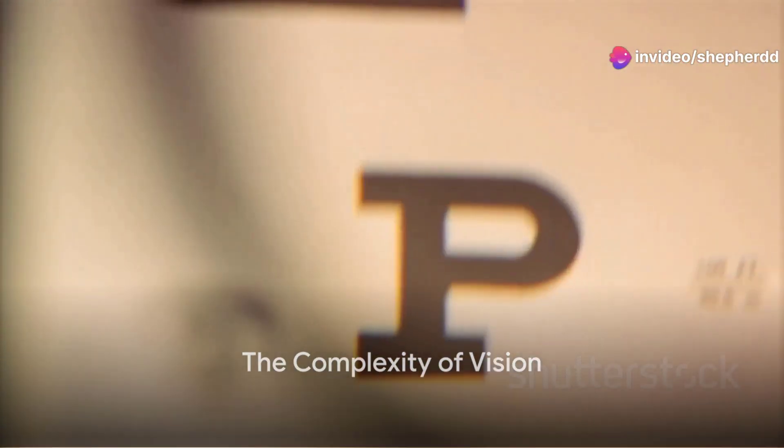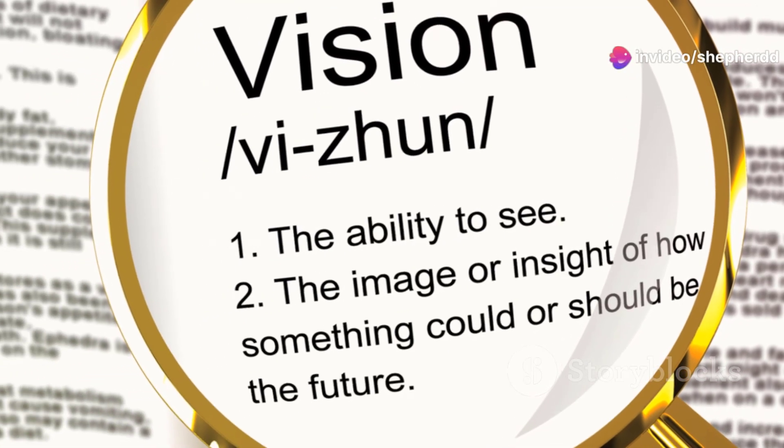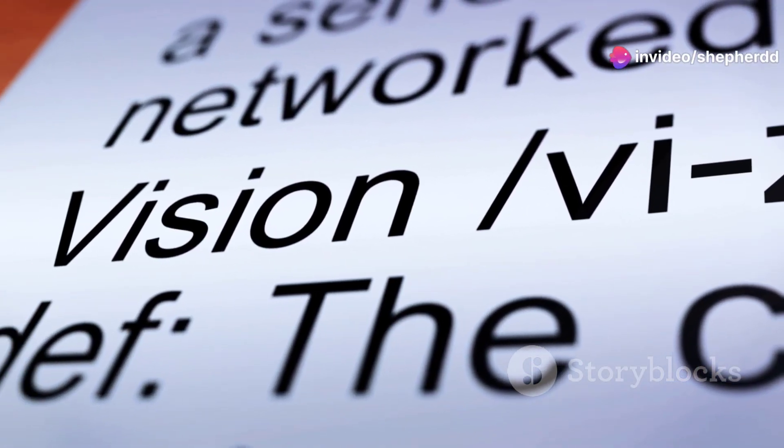In this brief journey, we've demystified the concept of 20-20 vision, explaining it in layman's terms. We've learned that this phrase refers to normal visual acuity measured on the Snellen eye chart — it means that a person can see at 20 feet what a person with normal vision can see at that distance.